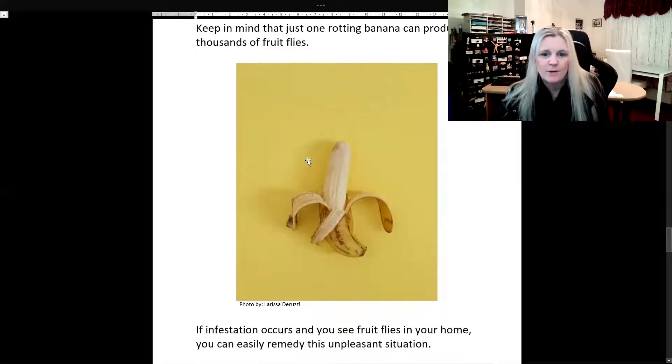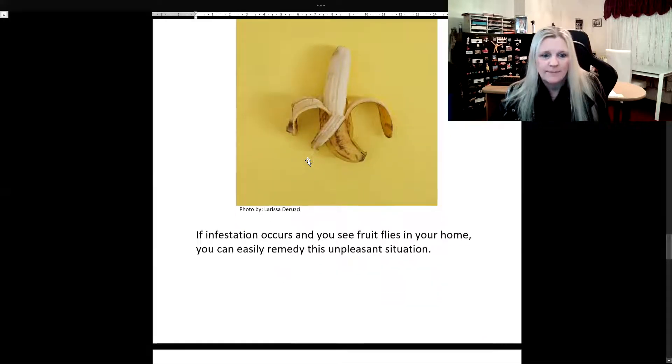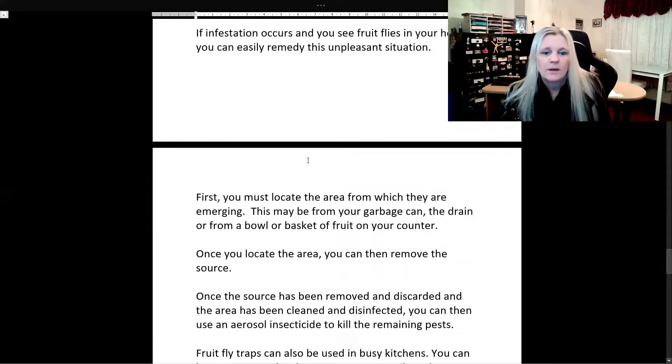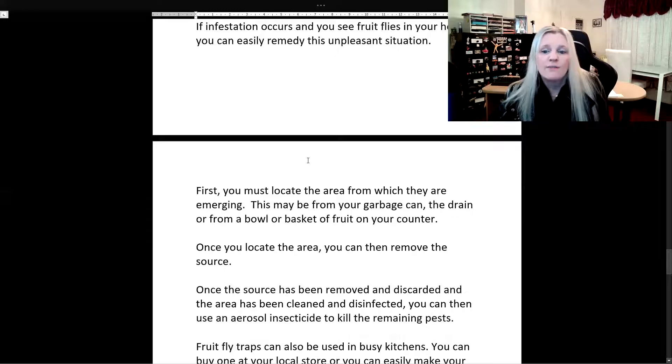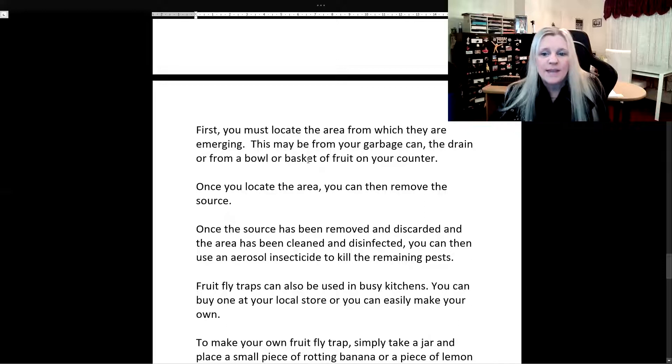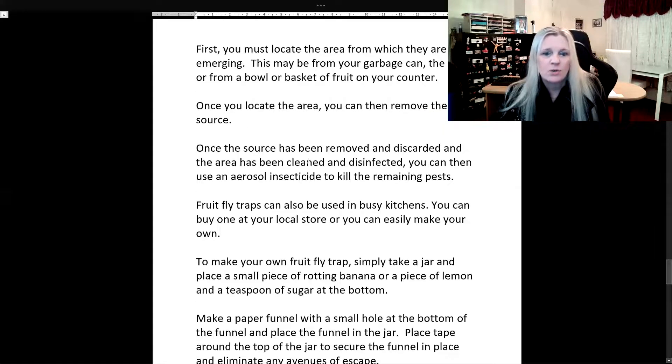Look at this banana — it's almost in the process of rotting. If infestation occurs and you see fruit flies in your home, you can easily remedy this unpleasant situation. First, you must locate the area from which they are emerging. This may be from your garbage can, the drain, or from a bowl or basket of fruit on your counter. Once you locate the area, you can then remove the source. Once the source has been removed and discarded, and the area has been cleaned and disinfected, you can then use an aerosol insecticide to kill the remaining pests.